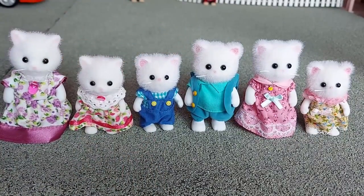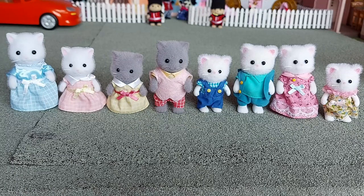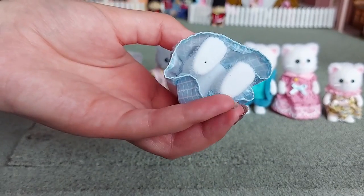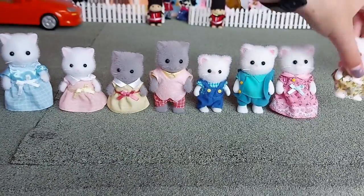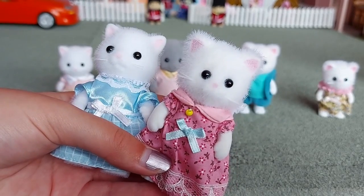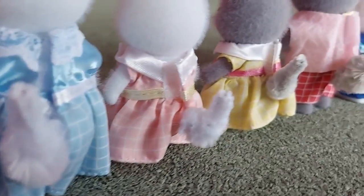They're roughly the same height. Here is the newest Persian cat family. The most obvious difference is that the father and one of the daughters are grey instead of white, which looks really interesting and cool. Another difference is that they have fluffy arms and legs. They all do have the same tails. I think the eyes are closer together on the Persis Persian cat family, and the head shape is different, but they've all got the same tails.